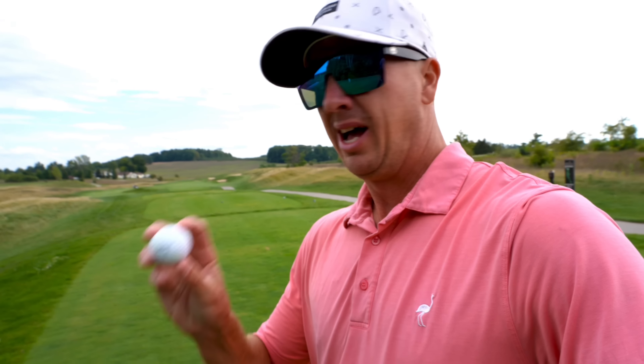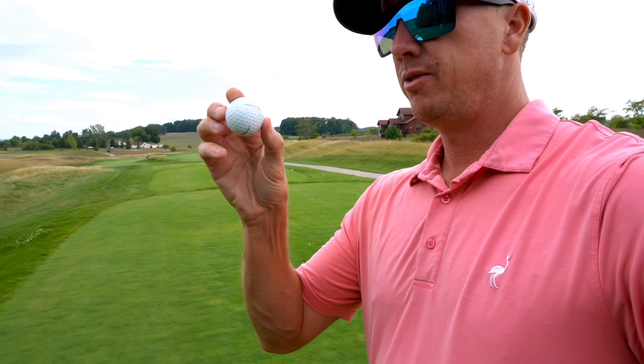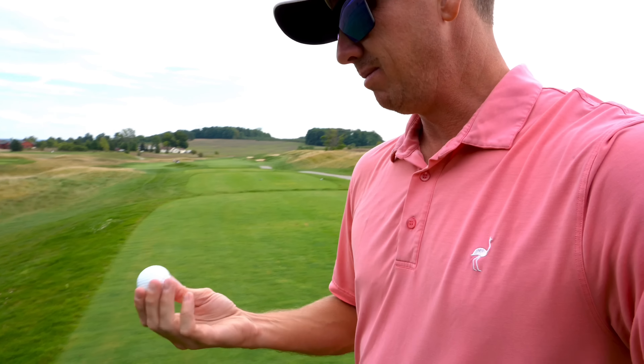Really happy with the start here. One under through three. Quality up and down. I didn't show the exact lie, but it was kind of one of those sandy, but a little grass. So you don't really know how it's going to react out of that lie. Made good contact, trundled down there to a few feet and tapped in for par. Curious to know what kind of golf ball everyone plays with. I'm currently playing with the Pro V1X Titleist. That's what I've been playing with pretty much all year and I really like it, but curious to know what everyone plays. So drop it down in the comments.